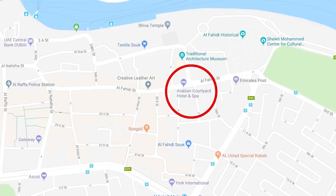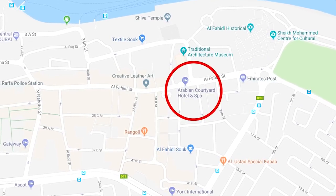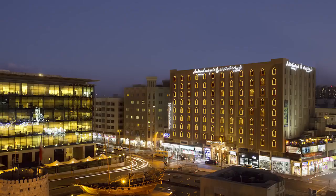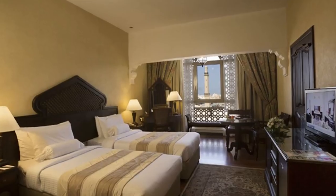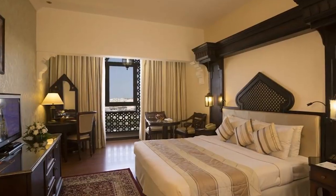Hotel number five is Arabian Courtyard Hotel and Spa — an Arabian heritage-themed hotel located in the historic heart of the city, opposite Dubai Museum, close to the creek and souks. It's only six kilometers from Dubai International Airport and around six kilometers from Burj Khalifa, a short walk from Al Fahidi Metro Station. The hotel offers varied restaurants — Chinese, Indian with live performance, and an English pub — plus an outdoor pool, gym, and spa. It's a traditional Arabic-style hotel, so if you prefer modern design, you may not love it. Rooms start at 254 dirhams.